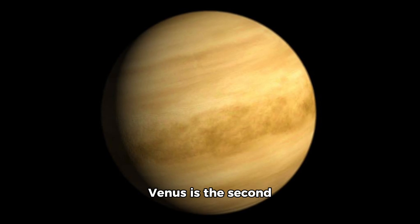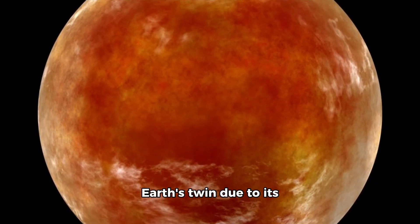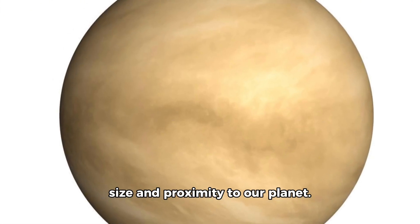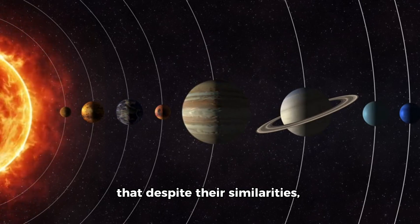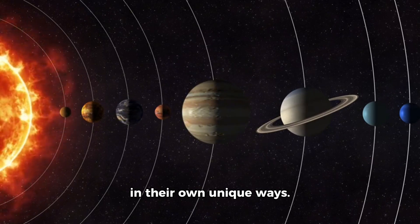Venus is the second planet from the Sun and is often referred to as Earth's twin due to its size and proximity to our planet. However, it's important to remember that despite their similarities, these planets are distinct in their own unique ways.